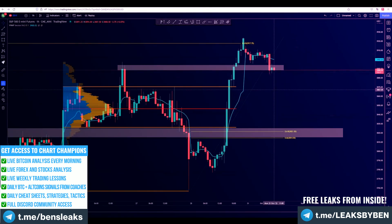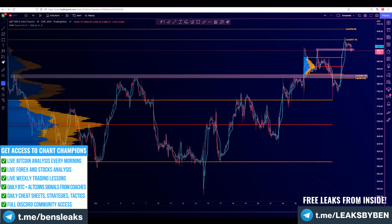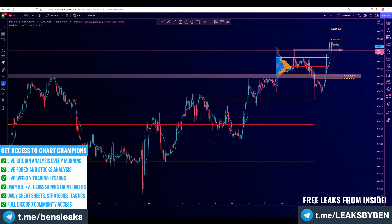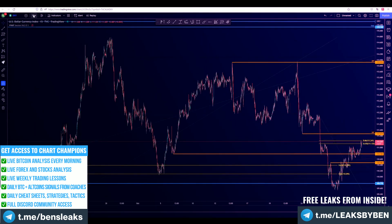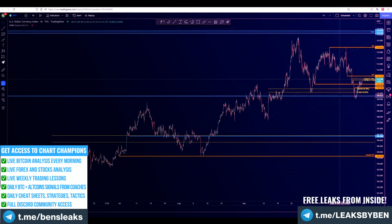We need to check what's going on in this chart. Let me take a quick drink and let's see what's going on. Okay, so this is the DXY. DXY again, fairly simple. Let's start with the higher time frame.